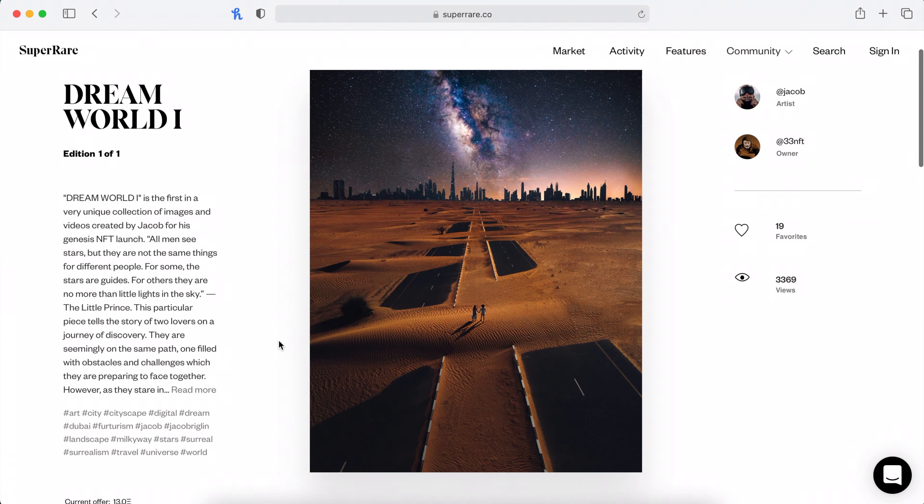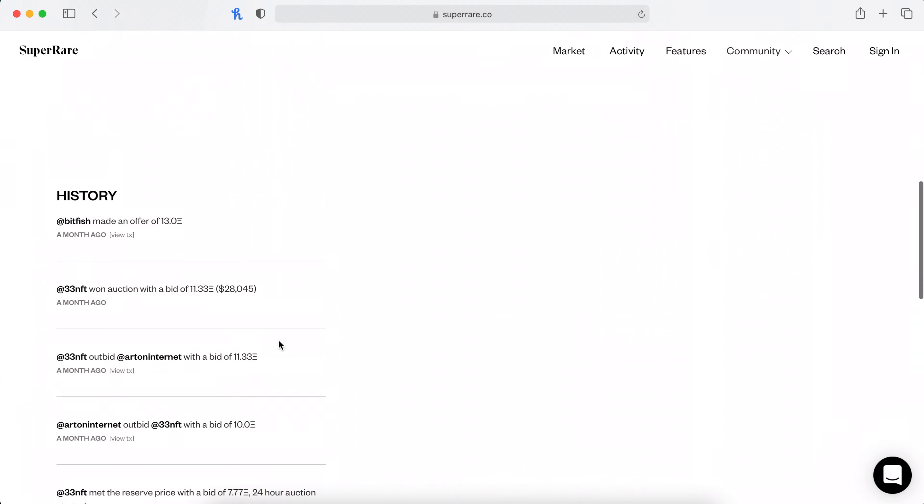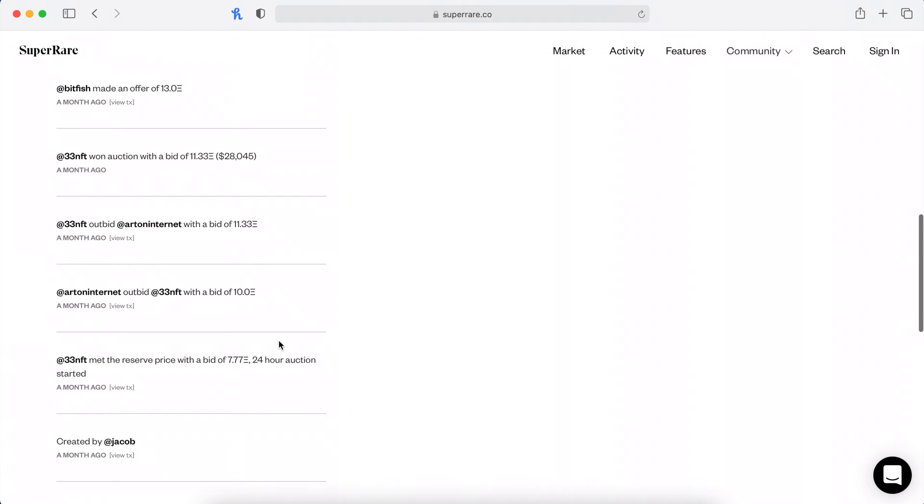Another good e-product for photographers is digital prints. These are better than physical prints because you don't even have to deal with inventory. Someone can just purchase a digital print from your website, and you send them a link so they can print it out themselves. However, you probably will not make as much money as selling physical prints because it requires work on the buyer's end.